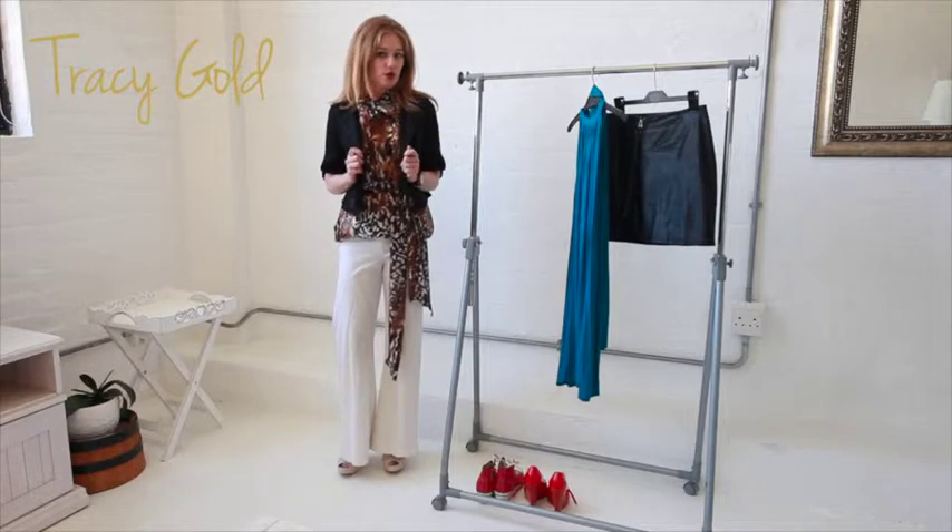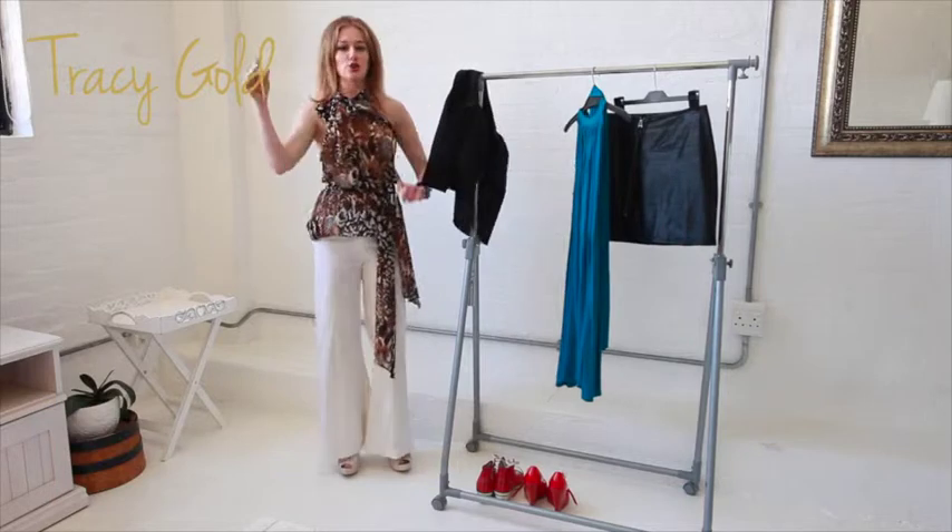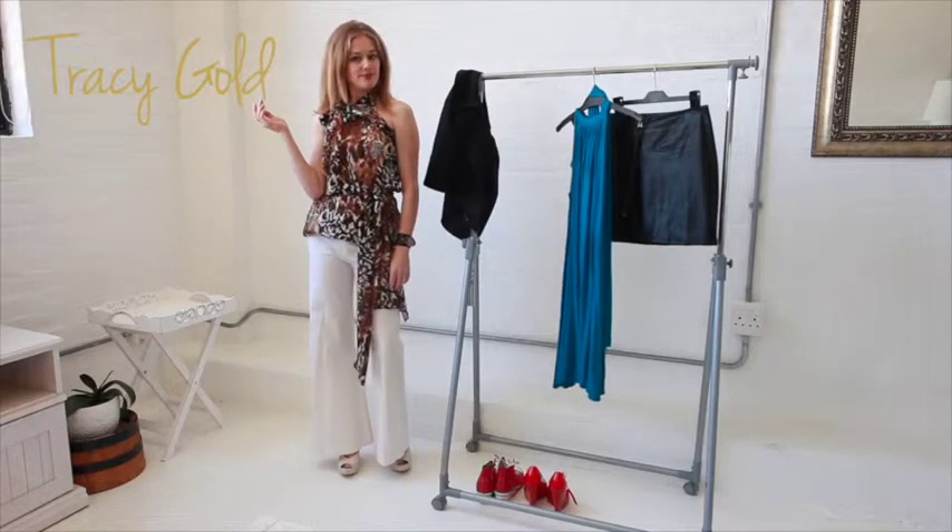I can wear it with the jacket for work, or take it off and I'm ready to go for drinks with friends. How easy is that?